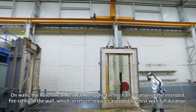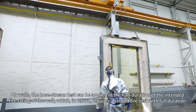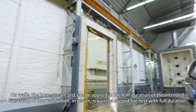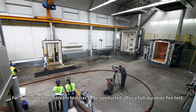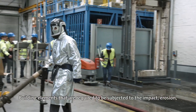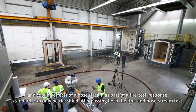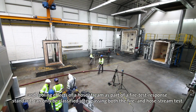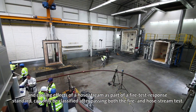On walls, the hose stream test can be applied at half the duration of the intended fire rating of the wall, which in return requires a second fire test with full duration. For doors, the hose stream test has to be conducted after a full duration fire test. Building elements subjected to the impact, erosion and cooling effects of a hose stream can only be classified after passing both the fire and hose stream test.